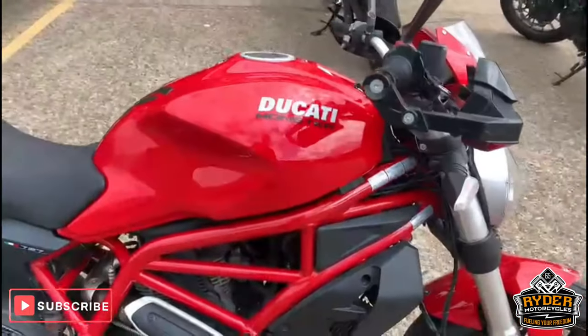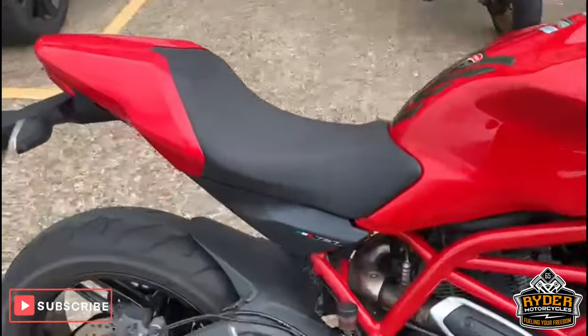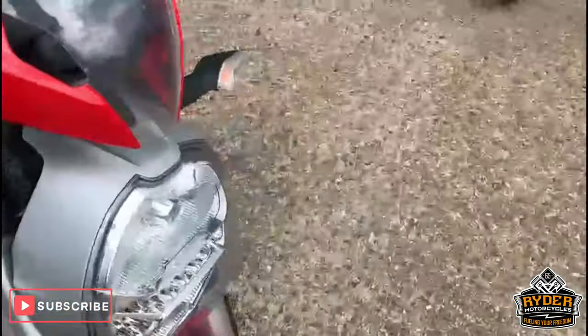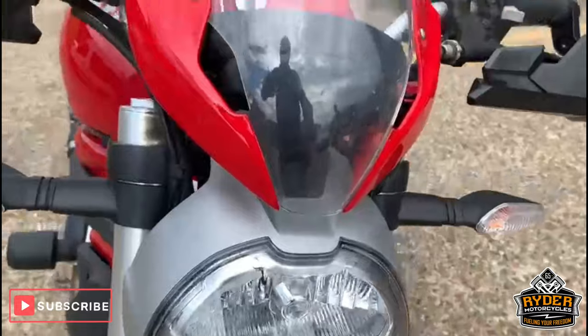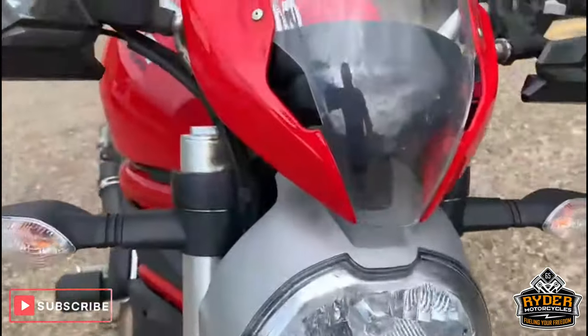Alright, today, just in, is this nice little Ducati Monster 797. So this is a 17 plate with just over 8,000 miles on the clock. So this is literally just come in, so we'll just take in this little video and just show you around the bike.